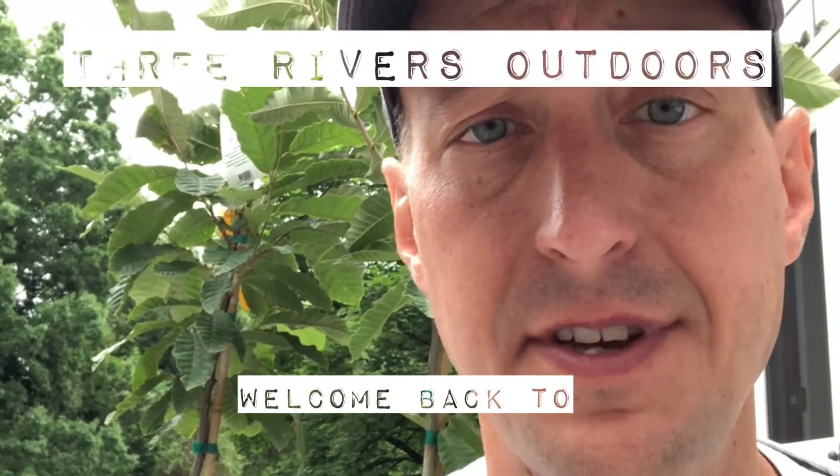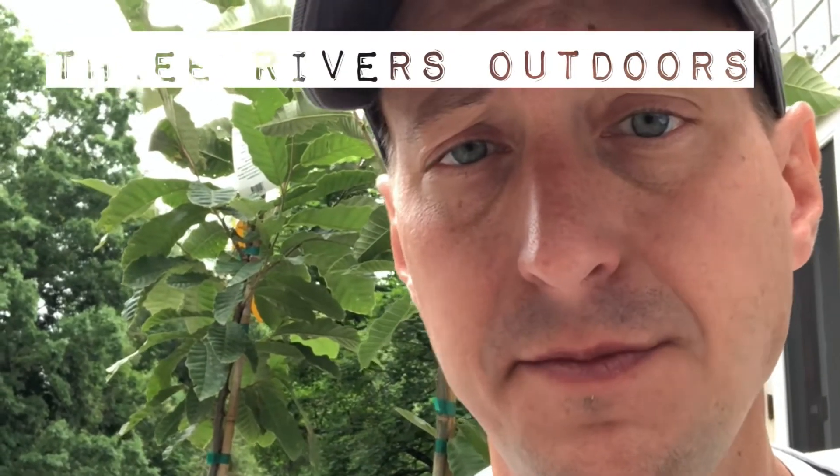Hey guys, this is Jay from Three Rivers Outdoors and we're back on our six-acre slice of heaven here in western Pennsylvania. Today we're going to talk about what's right behind me, which are a pair of Dunstan chestnut trees that we got from GardenGoodsDirect.com. We'll cover the history of the American chestnut, why it's important, what happened to it, and how to revive it — then we're going to unbox these and show you exactly what our $189 got us.